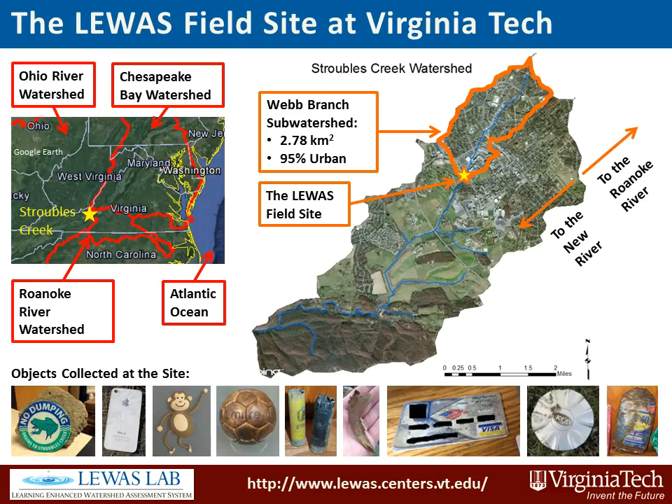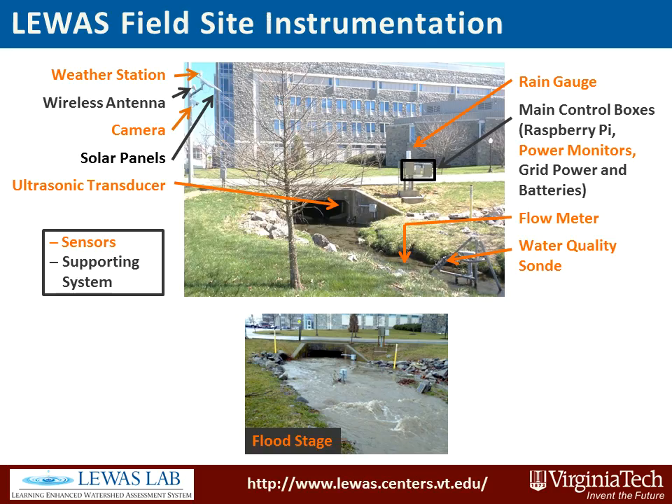The Learning Enhanced Watershed Assessment System is located on Virginia Tech campus. The LEWAS field site has a number of instruments including a water quality sonde, flow meter, ultrasonic transducer, rain gauge, and weather station that continuously collect data in intervals of 1–3 minutes.